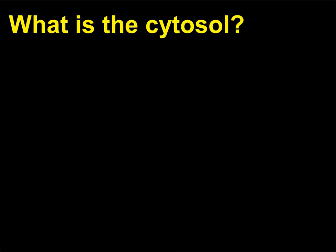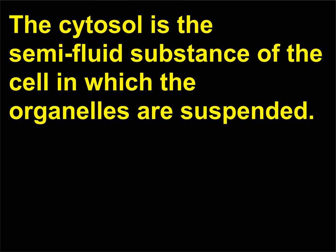What is the cytosol? The cytosol is the semi-fluid substance of the cell in which the organelles are suspended.